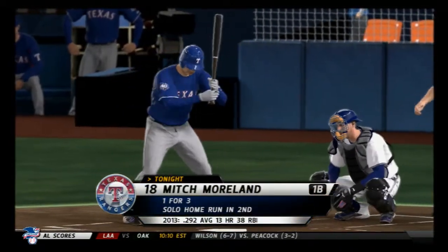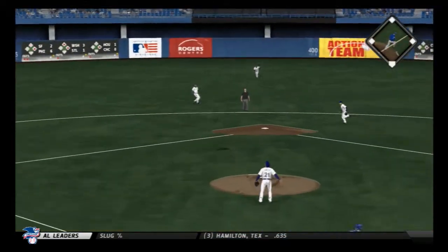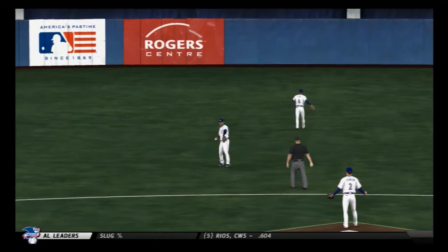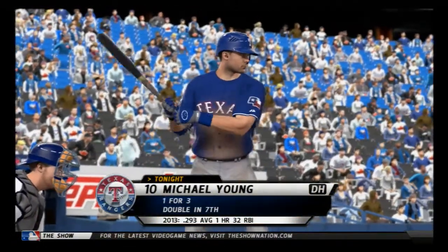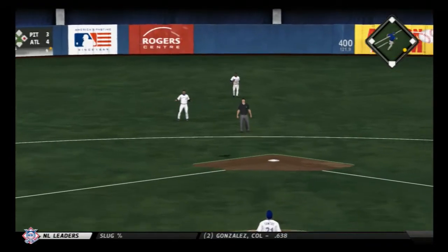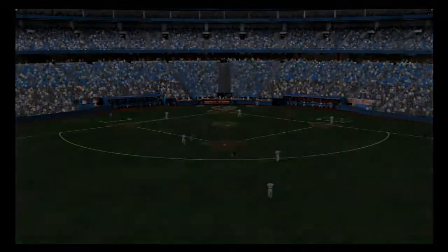Mitch Moreland will stand in — he homered back in the second inning of this one. Swing and he pops him up behind the bag at second. There to take it is Escobar — two away now. Michael Young will get another crack. And he gets him to lift one high in the air and drifting out to shallow center. Escobar has got it and the side is retired. So they go down.